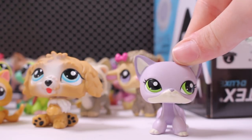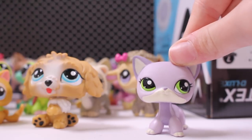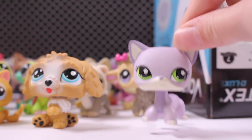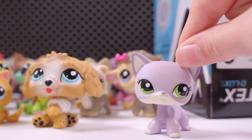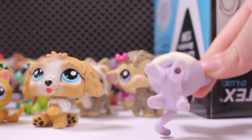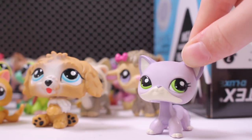It sat listed at $35 for three months and no one bought it. The lesson is: if you wait for LPS, they eventually come in a good deal. And yeah, I absolutely love this one.